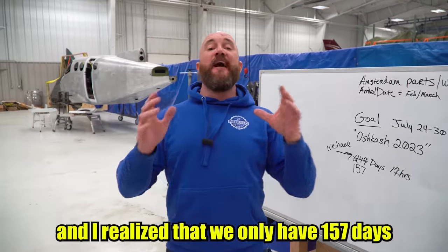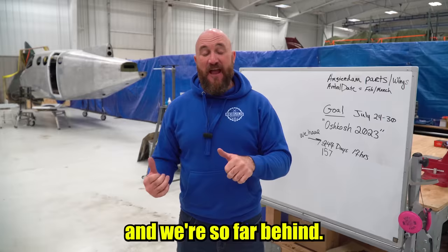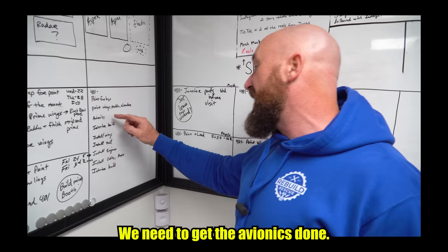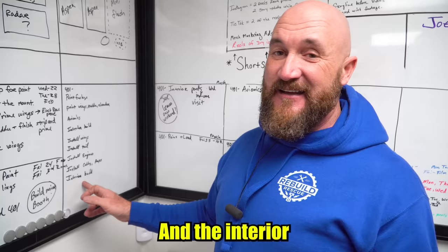I got into the hangar this morning and realized we only have 157 days to get the 401 Phoenix done, and we're so far behind. We have to get the fuselage painted, paint the wings, rudder, and elevator, get the avionics done, the interior built out and installed, install the wing, tail, engines, all the cables, props, and the interior. And then we've got a test flight — and it has to not wreck. What did I get myself into?